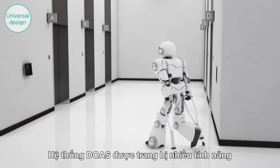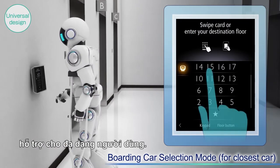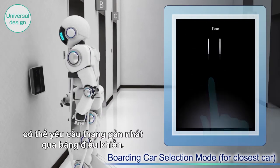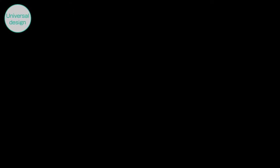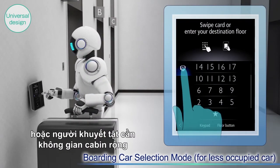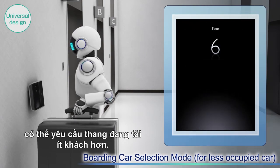Our DOAS is also equipped with other functions to support diversified users. Users who have injured legs or otherwise have difficulty with mobility can request for the closest car through the operating panel. Users who are carrying a large amount of luggage or who are disabled and need extra space can request for a car that is comparatively less crowded.